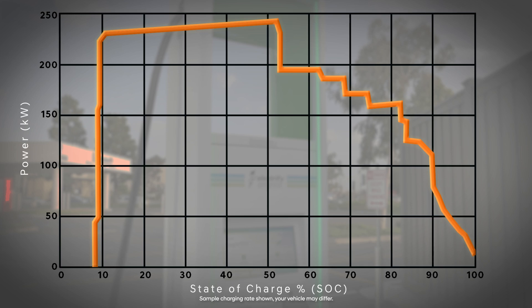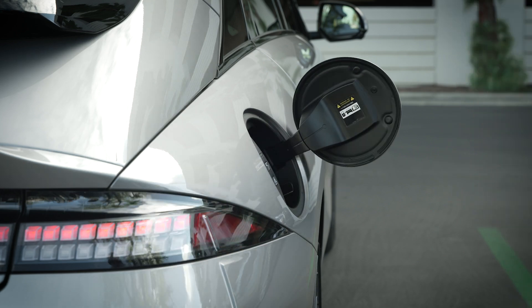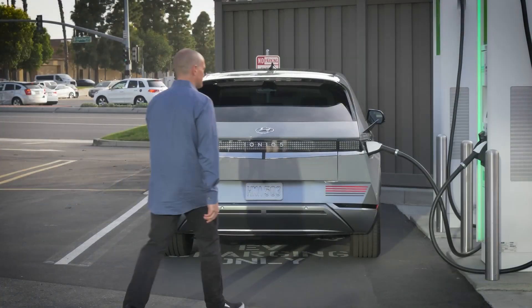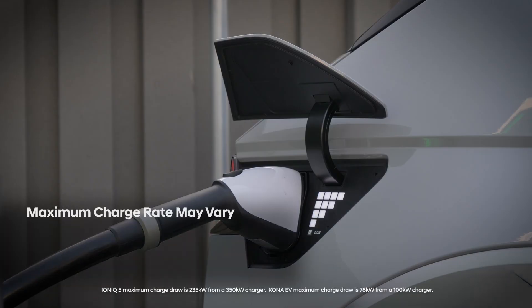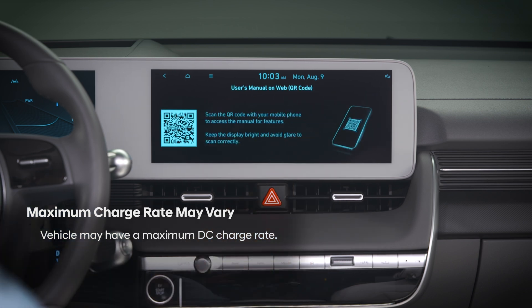As a result, the charge rate from 80% to 100% is much slower than the rate up to 80%. It may be more suitable to use a Level 2 charger when charging in the range of 80 to 100%, since Level 3 DC chargers are more expensive and may be limited on user session time. Also note that vehicles may have a maximum DC charge rate lower than the maximum output of the DC charger — see your owner's manual for the maximum charge rate for your Hyundai EV.